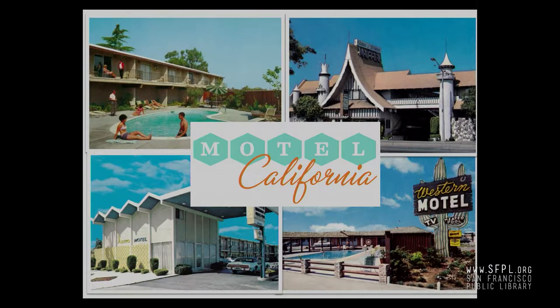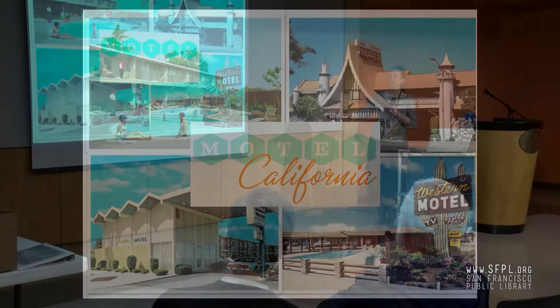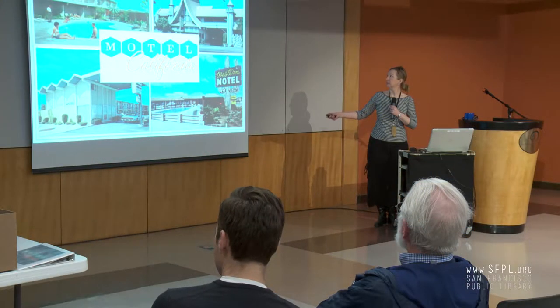Here is a cover shot for the presentation. All of these motels were in the Bay Area. The upper motel is the Tropicana in Mountain View, then the Glass Slipper in Palo Alto to the right, the Astro Motel in Antioch — a celebration of the Space Age — and the Western Motel in Santa Clara. The Glass Slipper, the Western, and the Astro are all still there. You can still see them today.